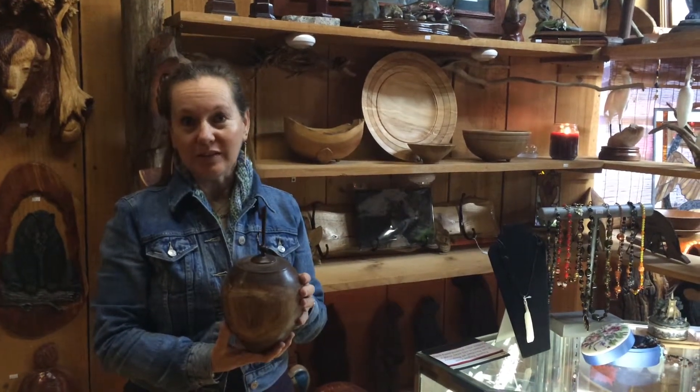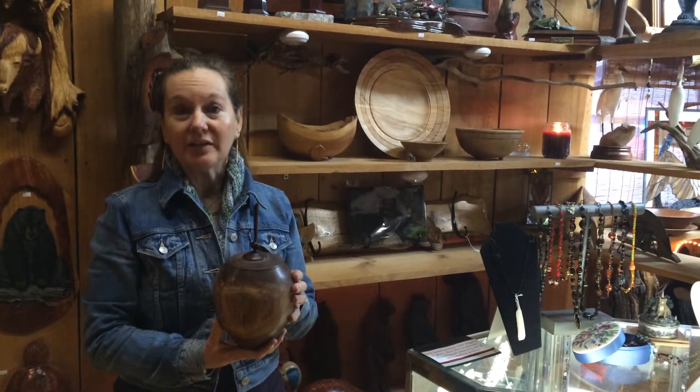This is some of the work that you'll see at the Smokey Pearl Art Gallery in Townsend, Tennessee.